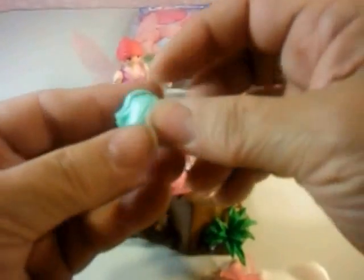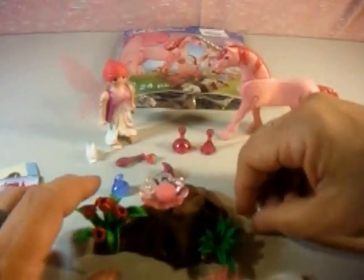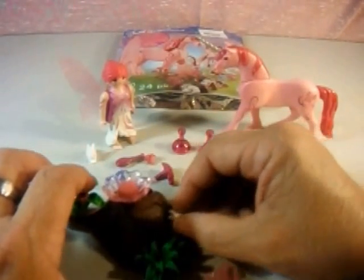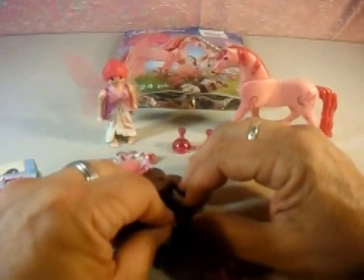We have our little clamshell, and we have bunnies — one in the hole and one on the outside. Those are the flowers.